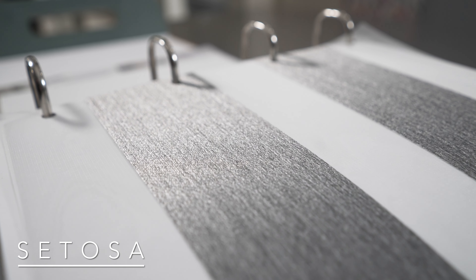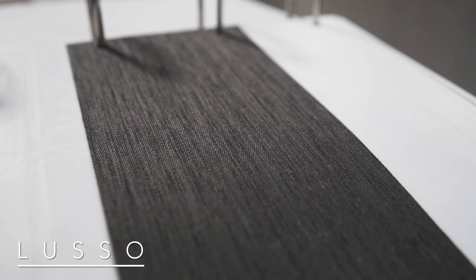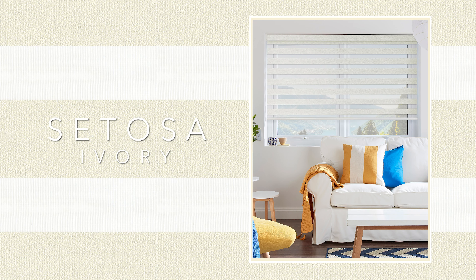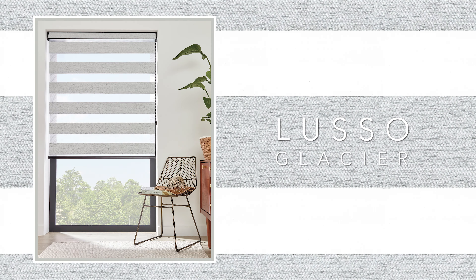Setosa and Lusso add even more variation to the collection, both featuring striking metallic chenille yarns. Setosa is the lighter weight option with the foil sheer, and Lusso is denser, featuring a contrasting black slub detail in the design. The solid section is much deeper than others in the collection and works particularly well on larger windows and doors.